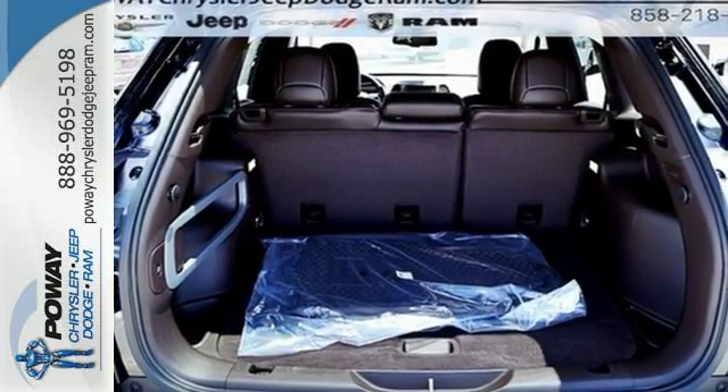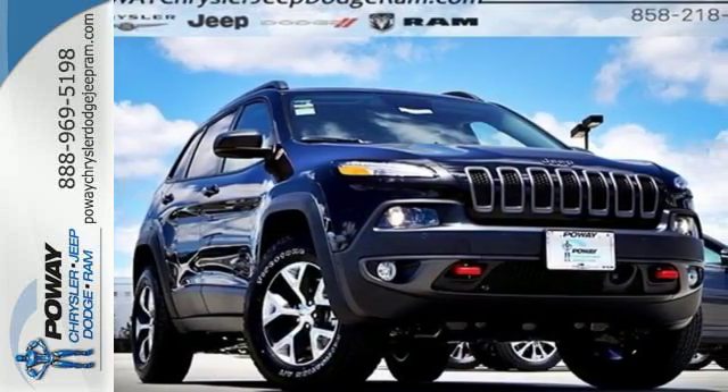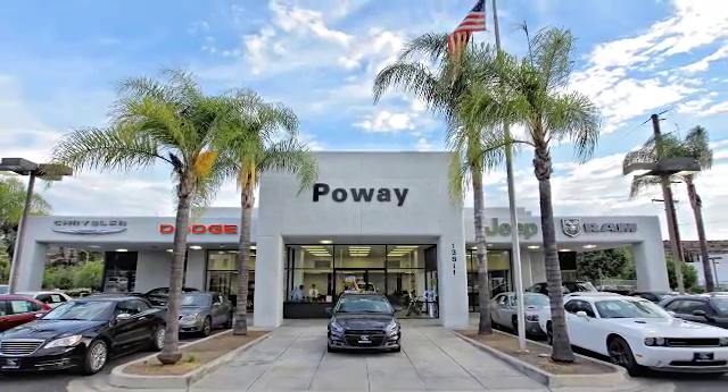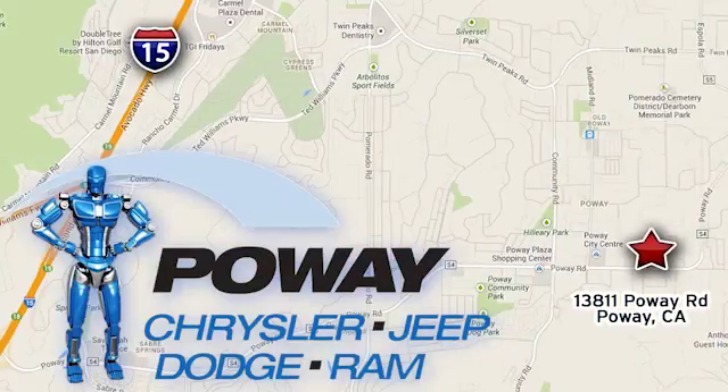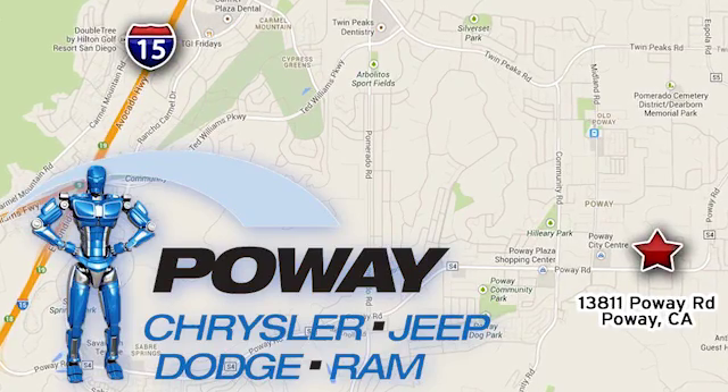Be part of the Jeep legend while creating your own. Take this Cherokee for a test drive. Come tour our Poway showroom. Poway Chrysler Jeep Dodge Ram is conveniently located at 13811 Poway Road in Poway, California.